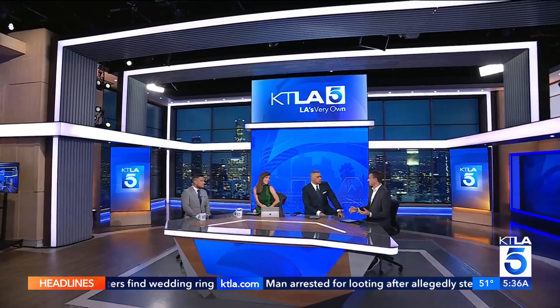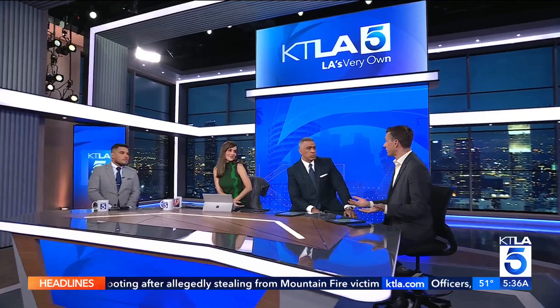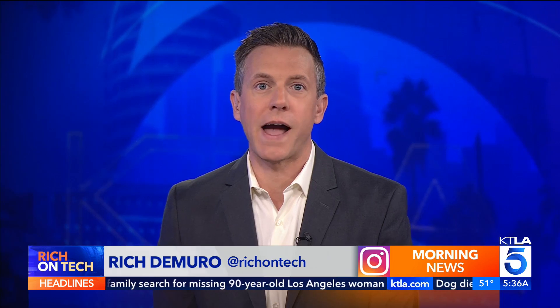Good morning. Very excited about this one because this is a product that so many people have. The AirPods have been around for a couple years now, especially this version of them. AirPods are already some of the best-selling earbuds in the world, and now Apple is taking them a step further with just a simple software update. You can now turn them into clinical-grade hearing aids.